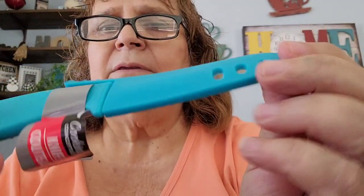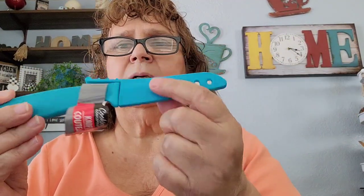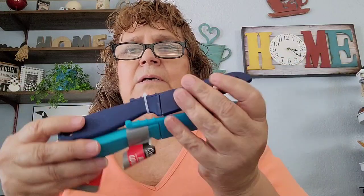I got these by Cooking Concepts — they are knives. I got this one in the light blue, and it comes with its own cover. Then I got this one in the dark blue. They also had a red and a gray, but I just picked these two up.